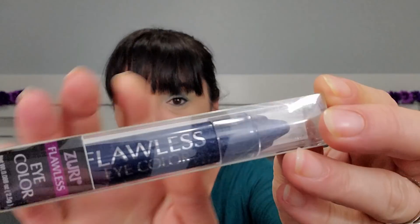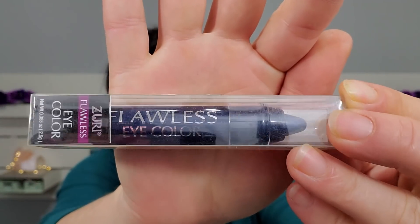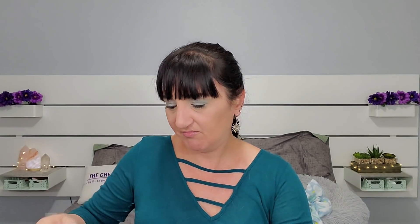Next we got Flawless Eye Color by Zuru — this is blue cream eyeshadow. I don't really mess with cream eyeshadows, but I got that. Obviously it's a mystery and the items are things that have been discontinued, so you can't expect you're gonna love everything inside of it.